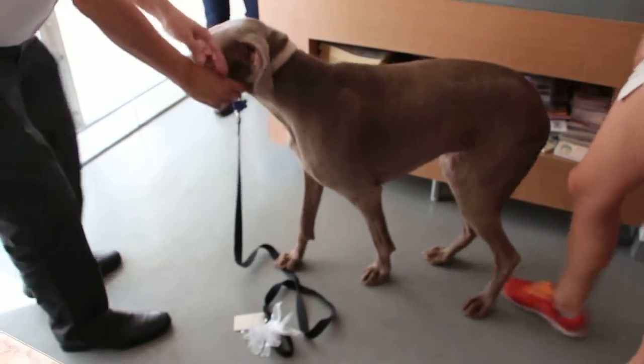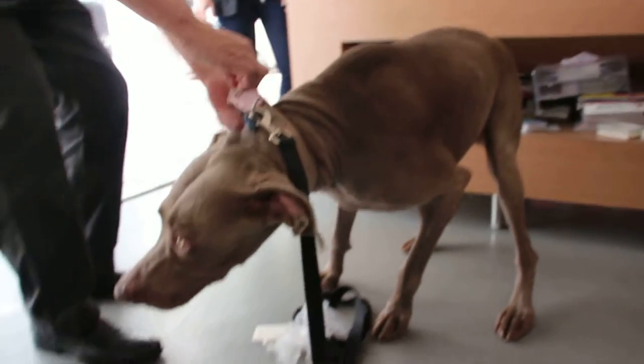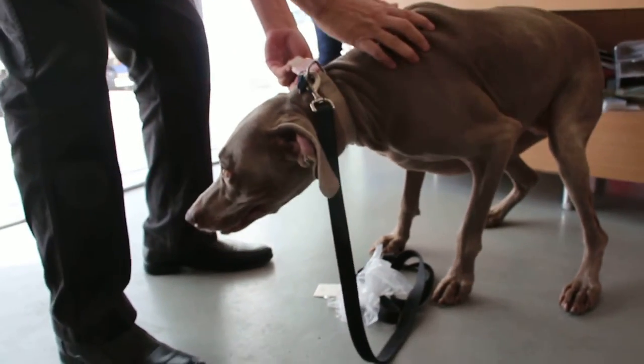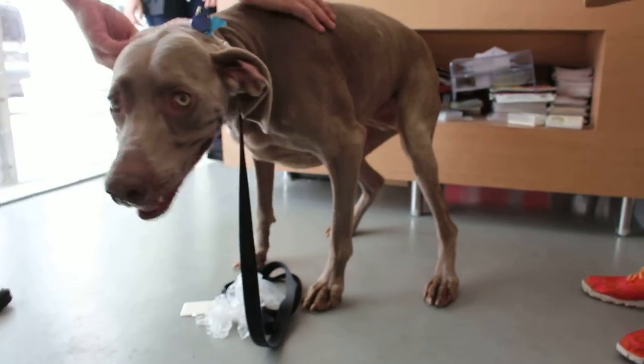I don't know how much she's bleeding. How long is this? Maybe 4 days. 4 days already. What did she eat? Did she eat something new? I don't think so.